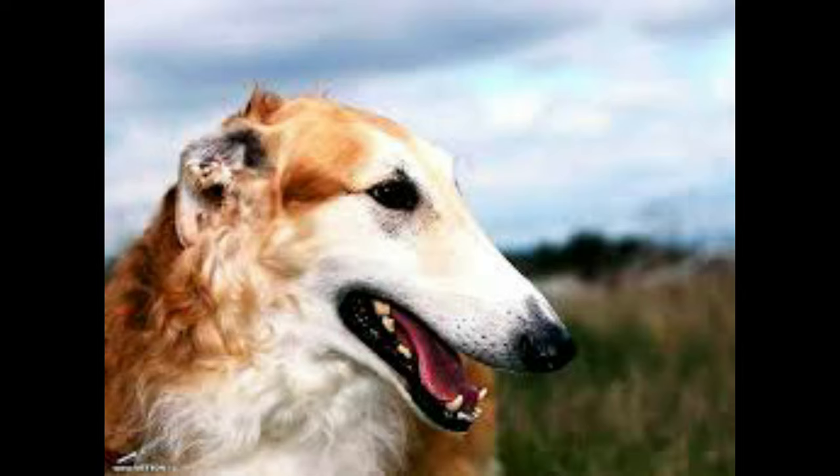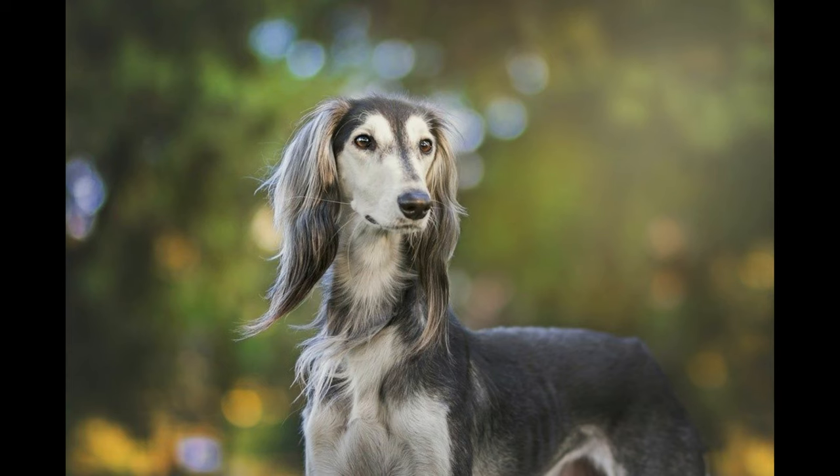At home, they love lounging on the couch with their humans. They are unsuitable as guard dogs due to their friendly natures. Like most sighthounds, silken windhounds excel at racing or lure coursing, as well as competing in flyball, agility, and obedience training.